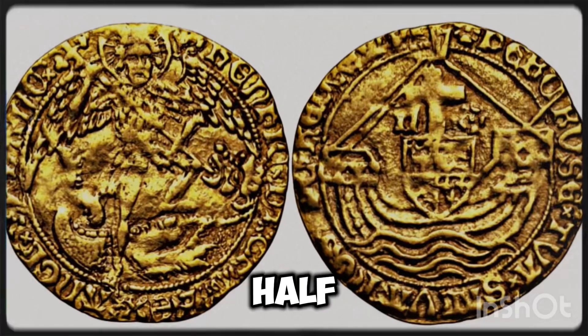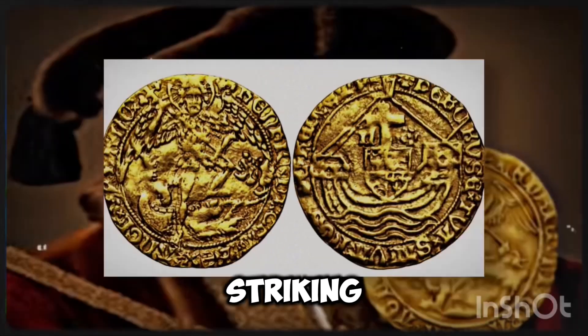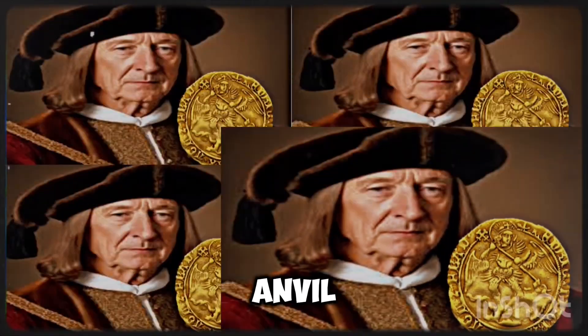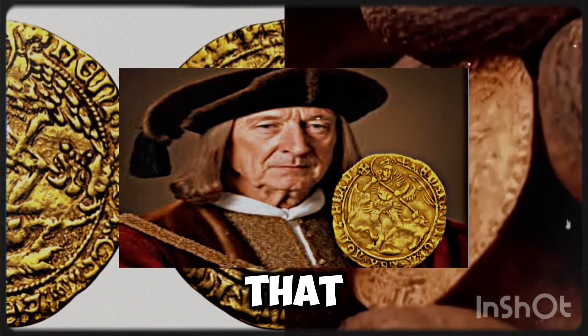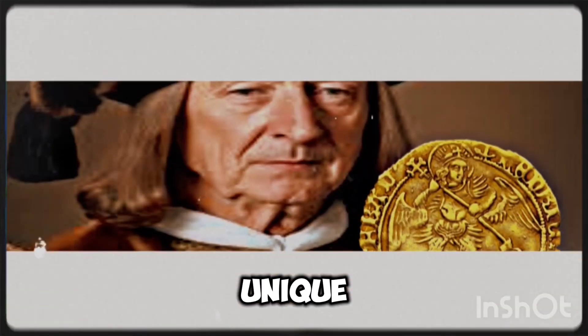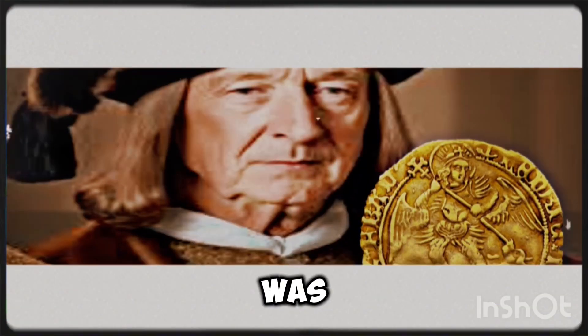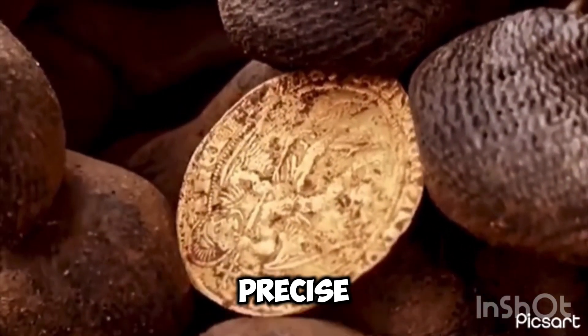The gold Henry VII half-angel is a hammered coin, meaning it was produced by hand striking a blank coin with a hammer and anvil. This labor-intensive process resulted in coins that often have irregular shapes and variations in design, making each coin unique. The hammering process was eventually replaced in the 17th century by milled coinage, which used machinery for more uniform and precise production.